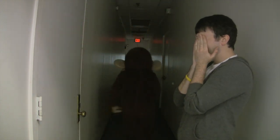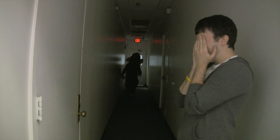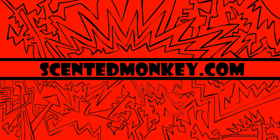One, two, three, four, five, six. Monkey doesn't realize I'm not going to find him — I'm not even going to bother. ScentedMonkey.com.